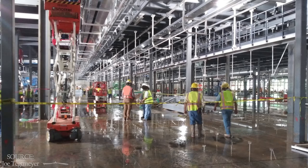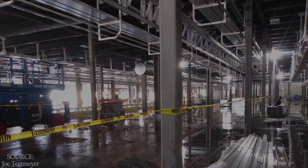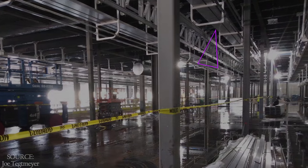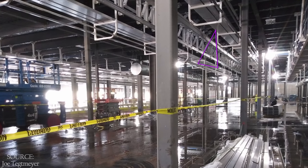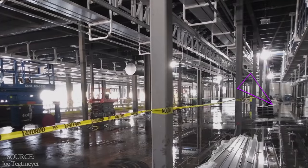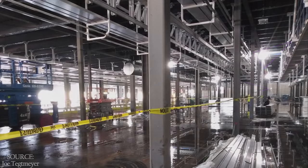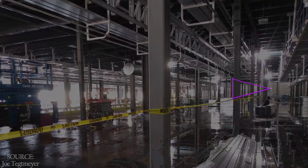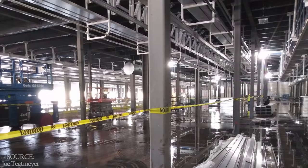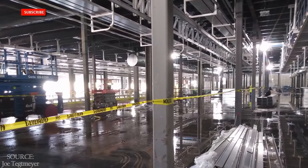In this shot, again in roughly the same place, we can see that an awful lot of the overhead utility canals have been installed, with more components handy for additional work. And we can confirm that this is a catwalk, not a higher floor. We haven't seen much to tell us how far along this northernmost wall — which divides the general assembly area from the battery area — is, but it's pretty far along.